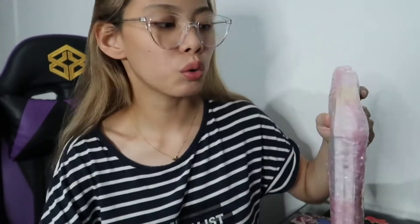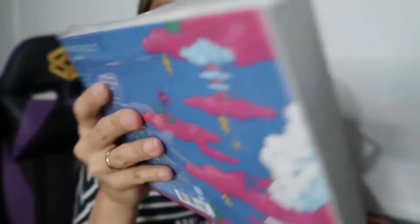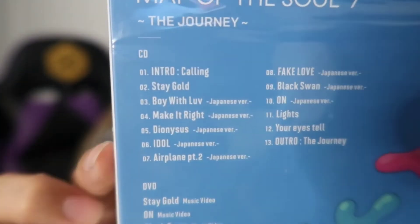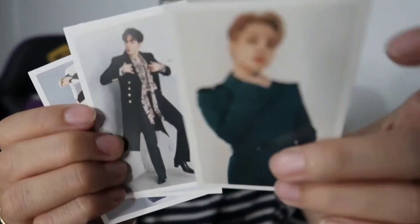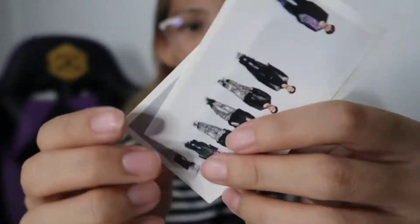So, pinurchase ko lang ito sa ating ikka group — sa isang BTS group, kay sis Aira. Mayroon siyang online shop, so ngayon ko lang din ito open dahil napakatagal na. Map of the Soul 7: The Journey — Japanese album din siya. And then ngayon tayong freebies from her shop — these are unofficial na mga pictures, I mean unofficial na mga parang photocards, like fan-made. Mga ganyan ang tawag dito. Wala si Suga.